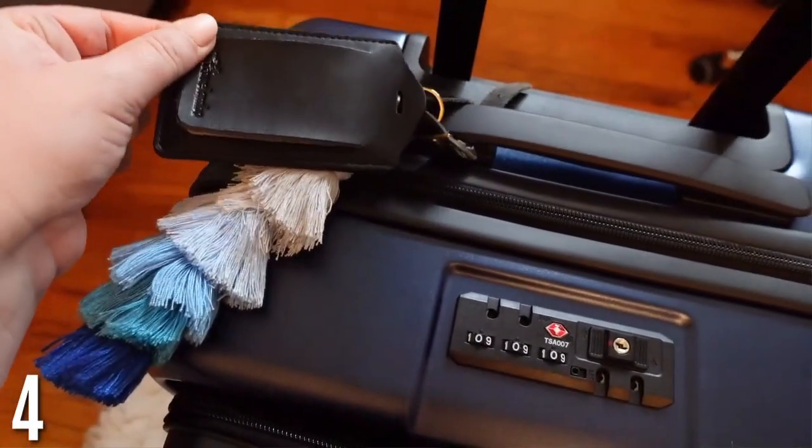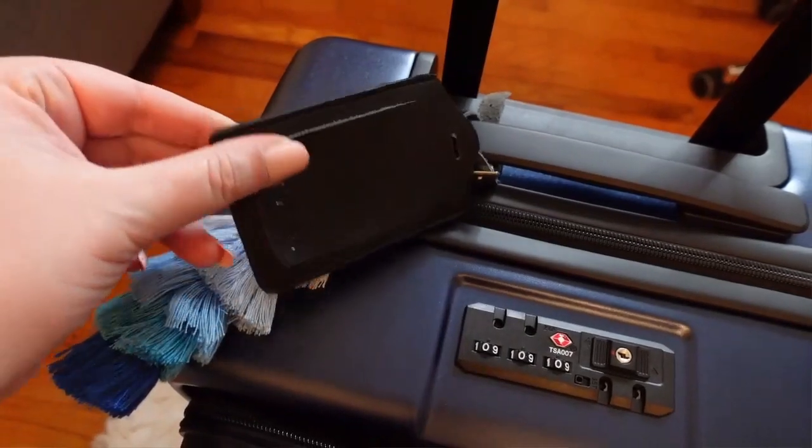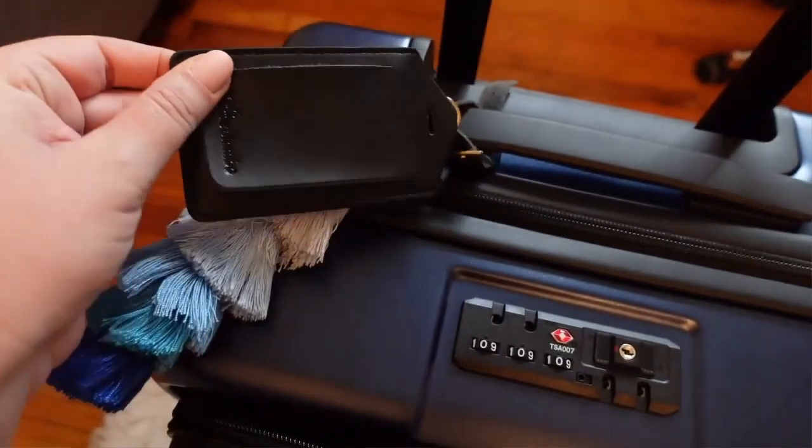Next are luggage tags. These are great to have — I always do carry-on, but you never know if someone grabbed your luggage. I like having my information protected. I love these ones because the leather is really good and very durable, and it has a cover so your information isn't visible. You've got to protect yourself.